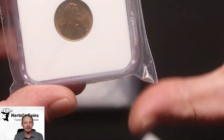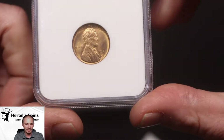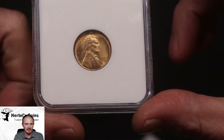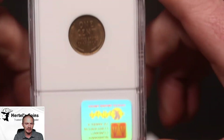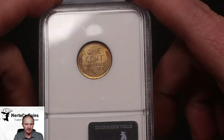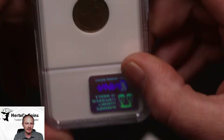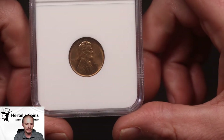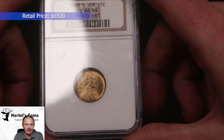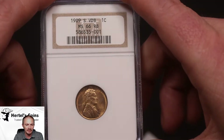Next up, we have a rare wheat penny. This is a 1909-S VDB — very gorgeous coin, very sharp. You've probably seen this coin in our previous videos. One of the highest grade '09-S's I've ever gotten to own. This one was a 66 Red Brown from NGC in an older style holder, but it did not CAC unfortunately. Still a very high grade for any collector looking for an exceptional 1909-S VDB wheat cent.